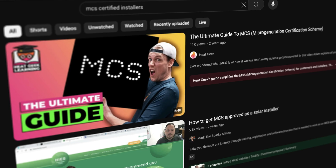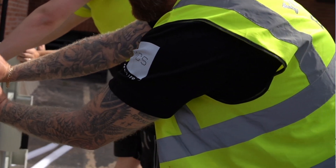Every solar installer in the UK is bandying about this MCS certified logo on their adverts, on their uniforms and on their website. But what does it actually mean? What does it mean for consumers? What does it mean for installers? Is it a scam? We're going to find out.